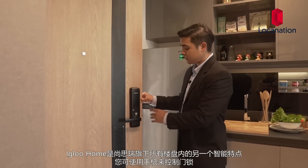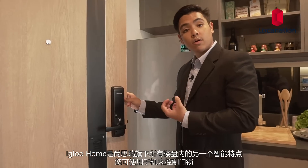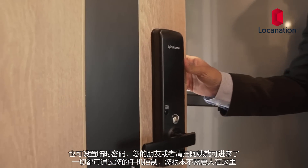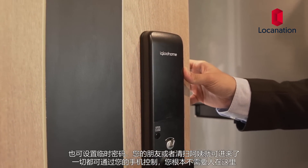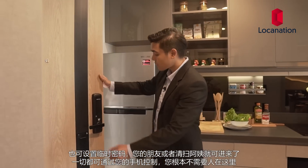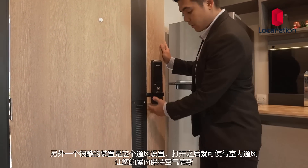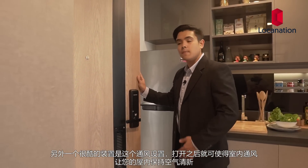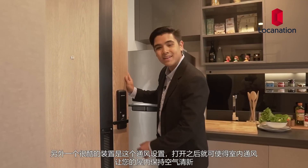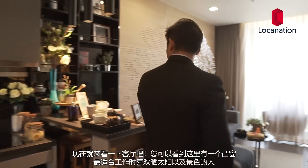The Igloo Home is another smart feature used in Sansiri developments. You can control your lock via smartphone and set one-time passwords so that guests, maids, or friends can use them to access your room — all controlled by your smartphone, so you don't need to be present. Another cool feature is the door ventilation: you can open and close it to allow airflow, keeping your room fresh, not humid, and smelling nice. At the back there's a typical shoe cupboard and storage space.